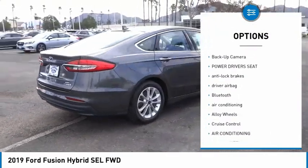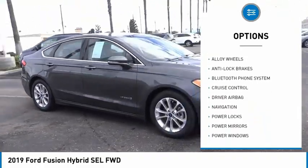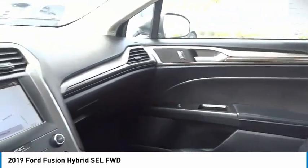Here are some of this vehicle's great options: remote engine start, backup camera, power driver's seat, anti-lock brakes, driver airbag, Bluetooth, air conditioning, alloy wheels, and cruise control. This beauty is sure to make you the talk of the neighborhood, so call or drop in for a test drive today.